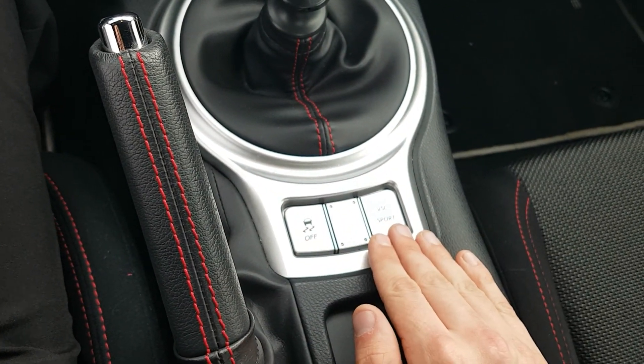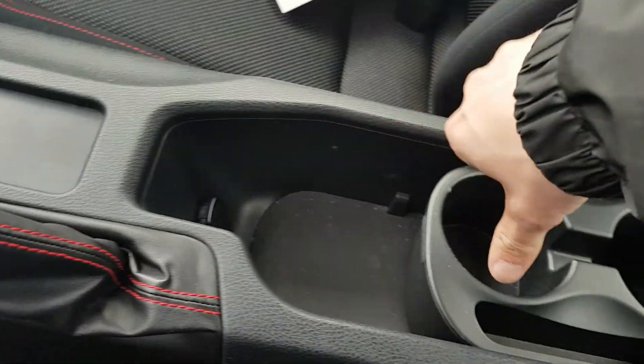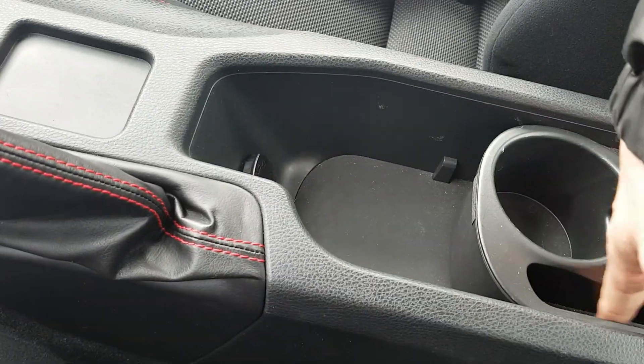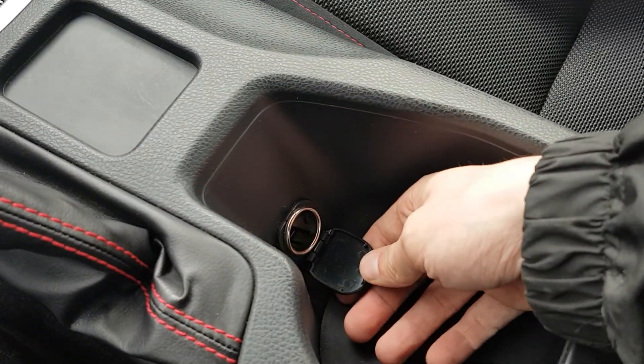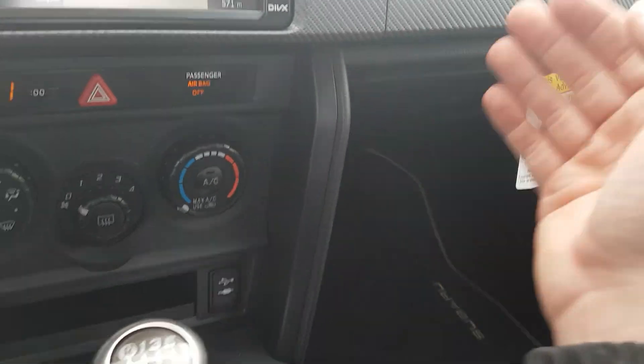Looking at the middle console here, there's a removable cup holder shelf, it can also fit some CDs, a 12-volt outlet for your personal device, and a glove box.